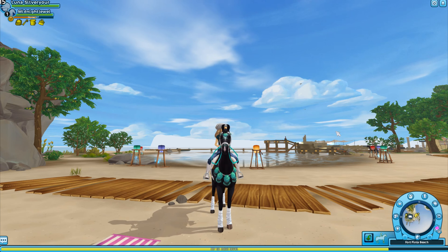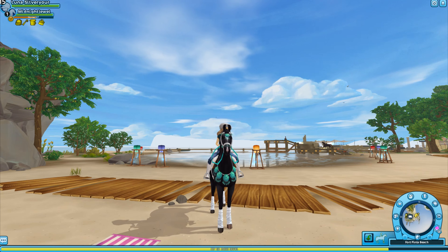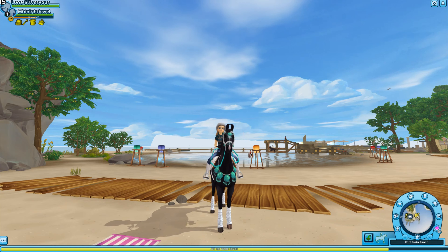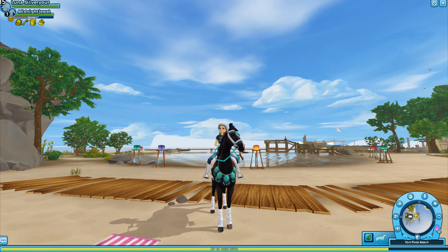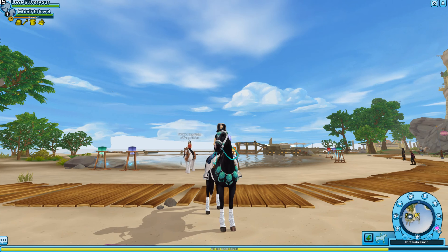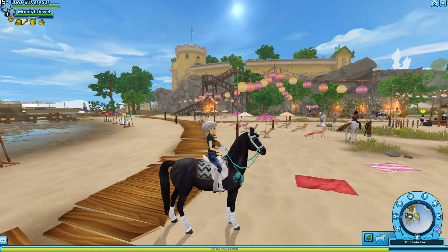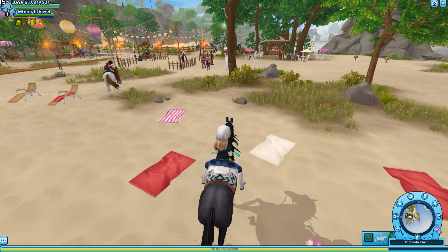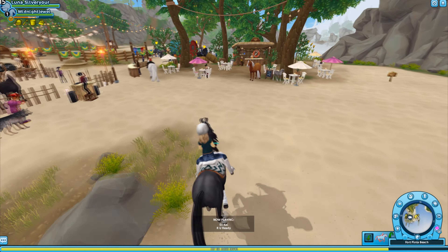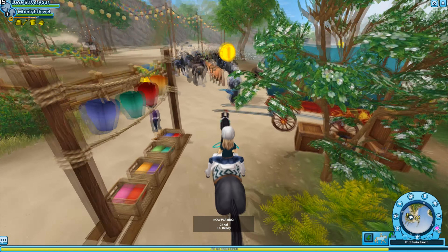Good morning everyone, welcome back to the channel. We are here for another Wednesday update, and this time Gary Goldtooth is back with some feathered friends. These horses are held here at Fort Pinta, just like the seahorse one did. We're gonna go ahead and check them out — they're right over here, you can sort of see them in the distance where a bunch of people are standing.